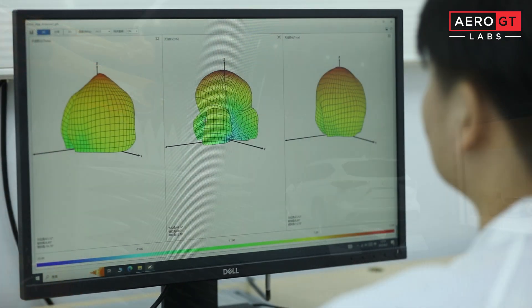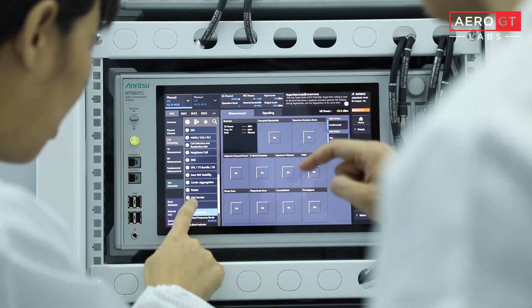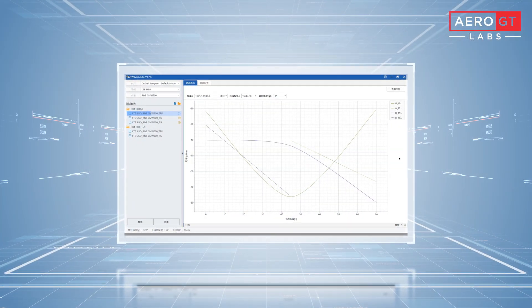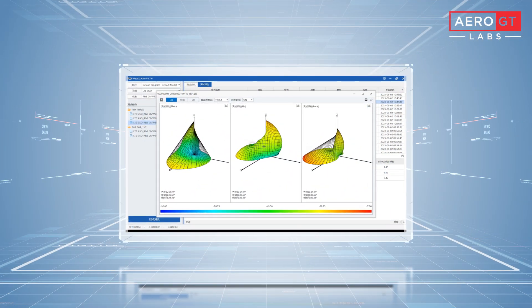The test management software incorporates patented technologies and seamlessly integrates with a diverse array of instruments produced by various manufacturers. Its graphical user interface is designed to be both user-friendly and intuitive, facilitating analysis and reporting functionalities.